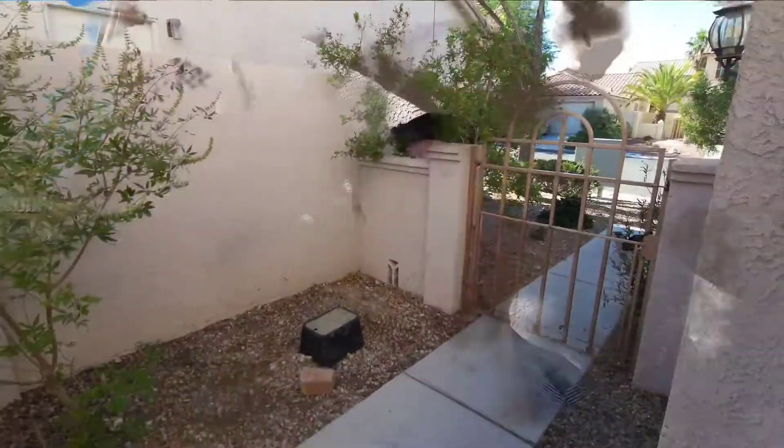Hey, Joseph Walters here about to walk through this lovely home in Summerlin. This is a great price — under 1,500 square feet, priced at $389,000.